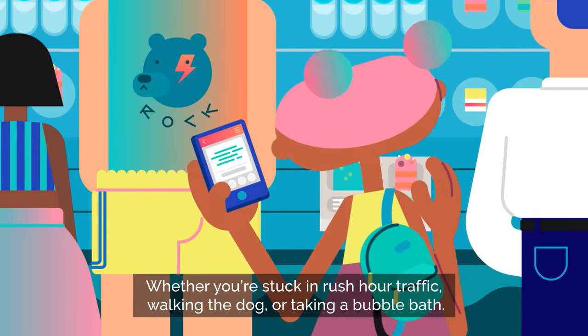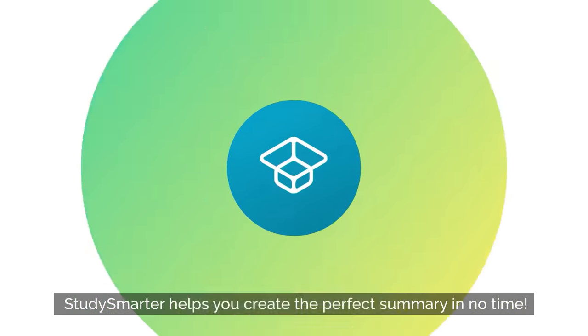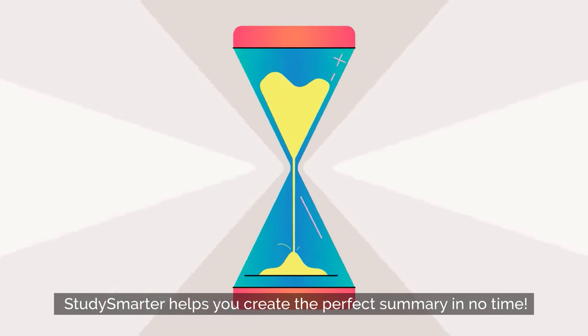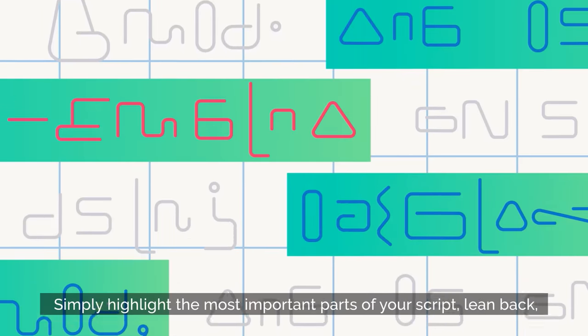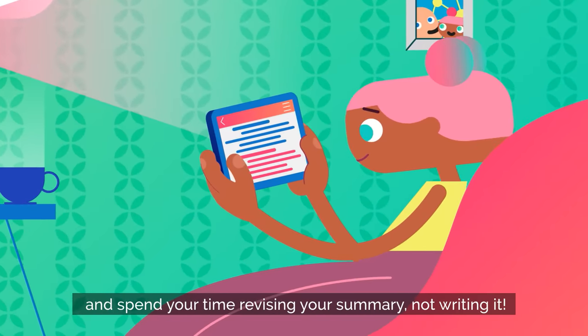Whether you're stuck in rush hour traffic, walking the dog, or taking a bubble bath, Study Smarter helps you create the perfect summary in no time. Simply highlight the most important parts of your script, lean back, and spend your time revising your summary, not writing it.